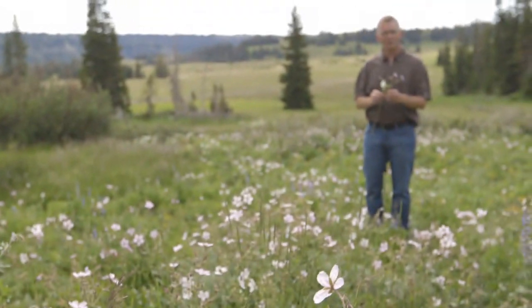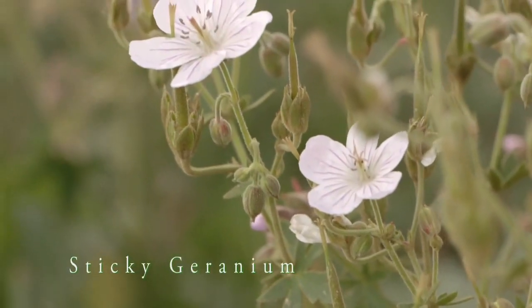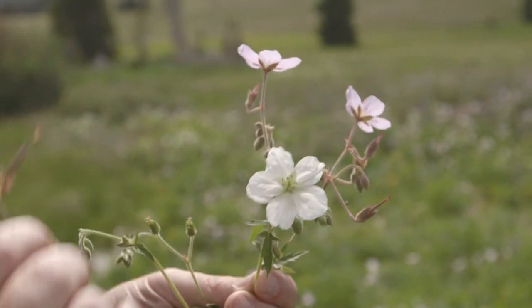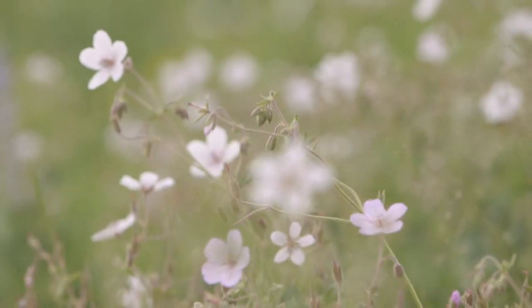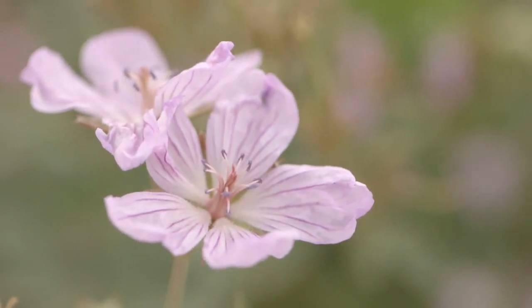One of the most showy of the flowers on the Wasatch Plateau is the sticky geranium. When the flowers first emerge they're this beautiful white color with fine pink veins in the leaves, and as the flower ages it becomes darker and darker red until towards the end of its life cycle it's nearly fuchsia.